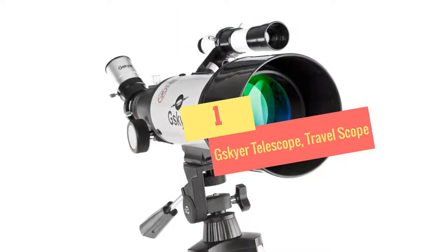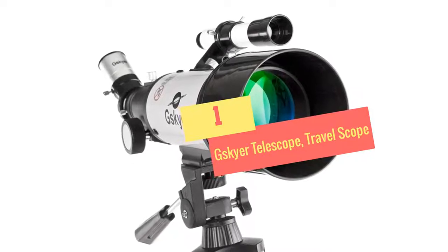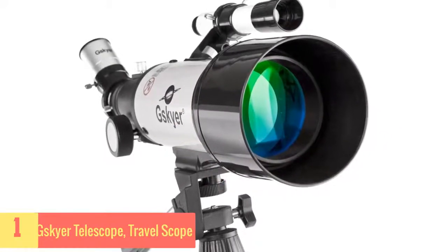At Number 1: G. Skyer Telescope Travel Scope. Now this one can be an excellent scope to buy if you're new to stargazing.